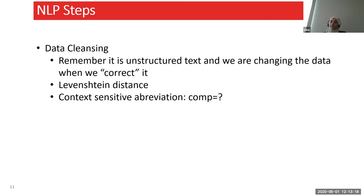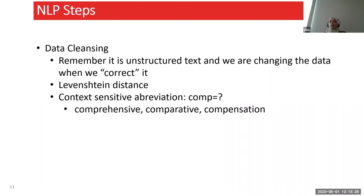Context-sensitive abbreviation is also very important. If your text includes 'comp,' do we know what it's supposed to mean? Is it comprehensive, comparative, or compensation? It's very important to use a customized dictionary for the business problem at hand to get greater accuracy. When developing a model, use a dictionary that suits the kind of data you have — if it's medical data, for example, use an appropriate dictionary.